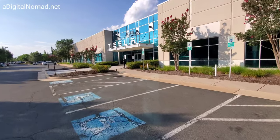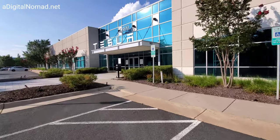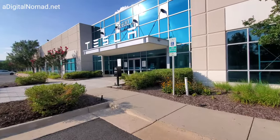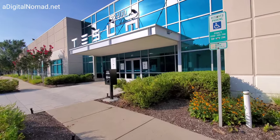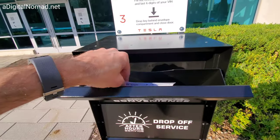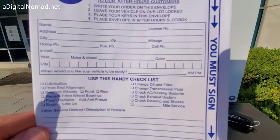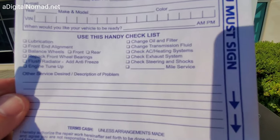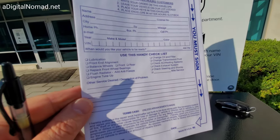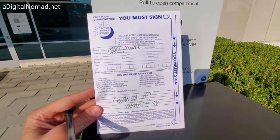The night drop box is up here. I'm going to drop off the key in the box. They've still got old-school automotive legacy drop box options — look at that.